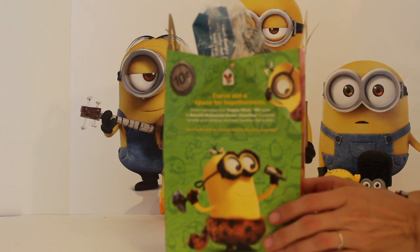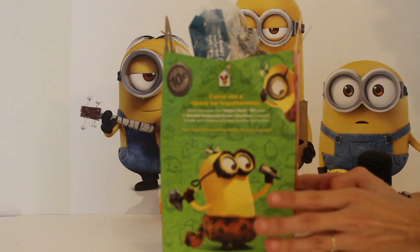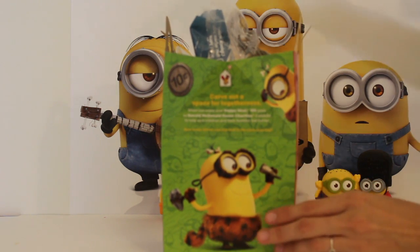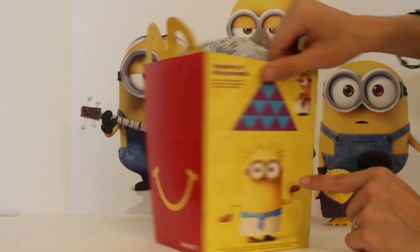Hi Giggle Room Kids! Welcome back to the Minions Extravaganza Part 3. We're gonna open the other six boxes — six characters in this box. We can see it's again the McDonald's box.